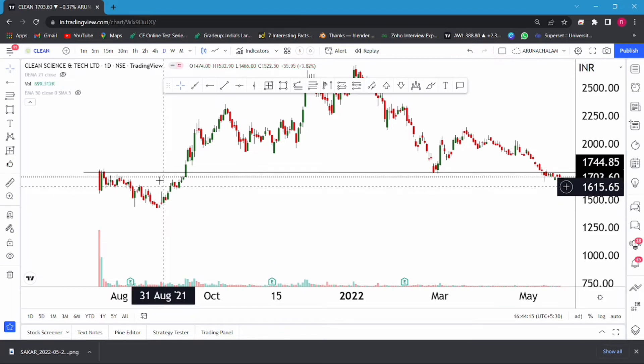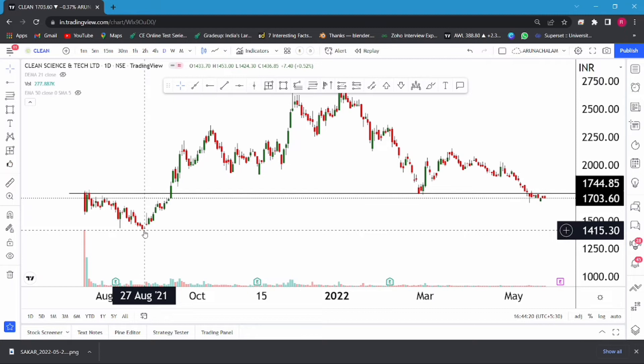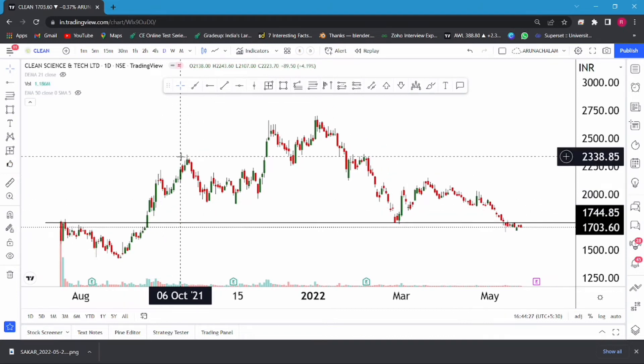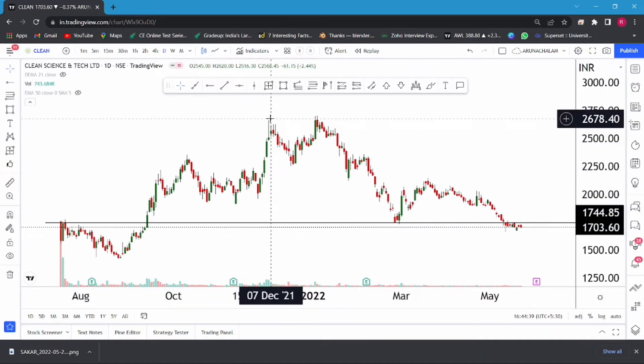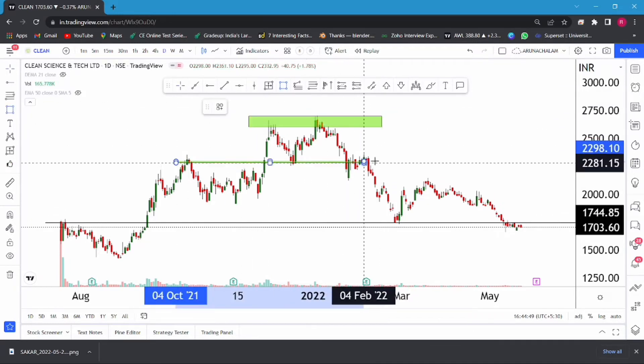Now let's move to the daily chart to analyze further. After listing, the stock fell drastically till the price range of 1400 — almost 20% down from the listing price. After that, the stock stabilized and started moving higher. After a good move, it made a high around the price range of 2300. After 2300, the stock was consolidating for more than two months. After that consolidation, the stock reached the price range of 2600, where it made a good double top. After the double top breakdown, the stock fell drastically till the price range of 1700.